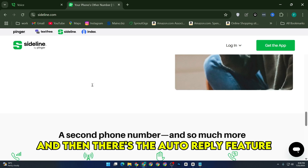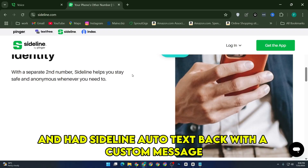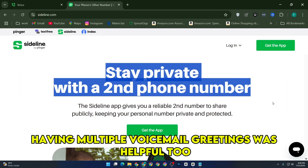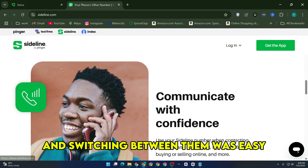And then there's the auto-reply feature. I didn't even realize I needed it until I missed a couple calls and had Sideline auto-text back with a custom message. It just felt professional. Plus, having multiple voicemail greetings was helpful too. I set one up for business hours and another one for evenings, and switching between them was easy.